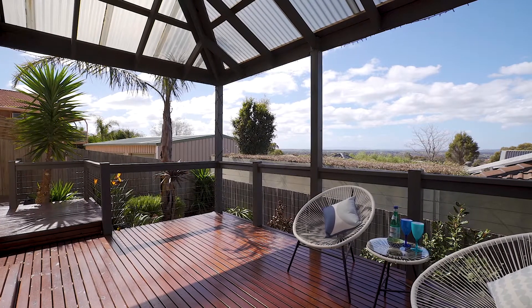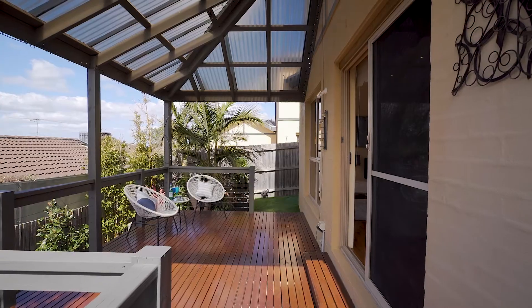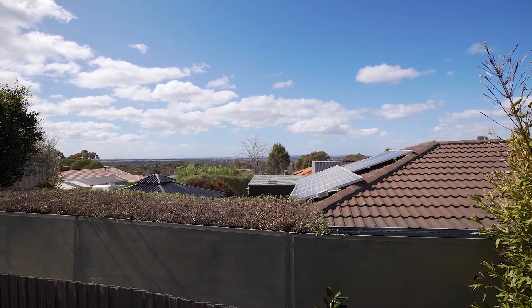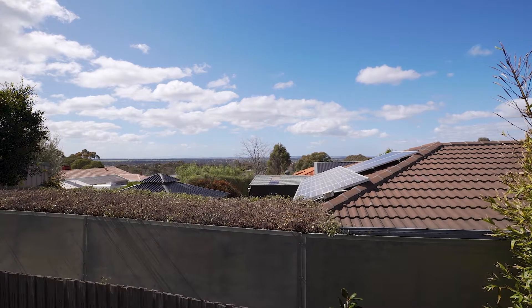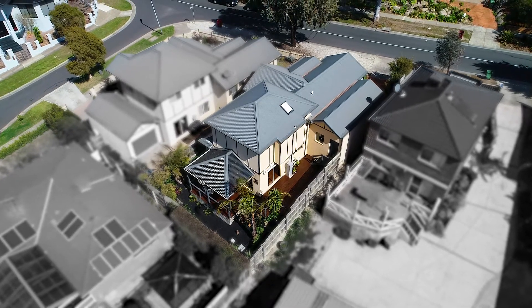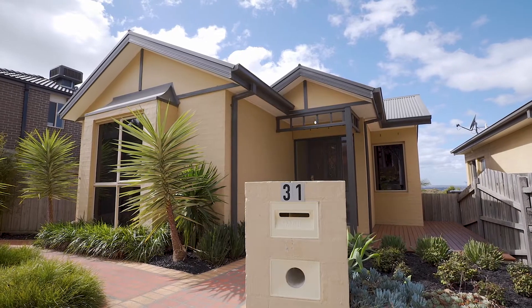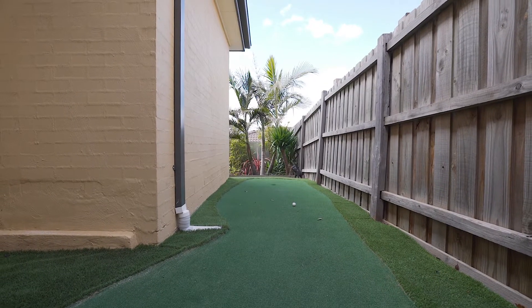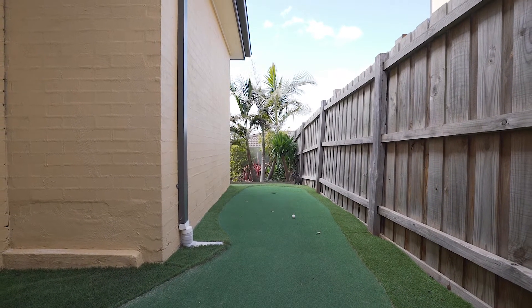This home is an entertainer's delight. It's got multiple outdoor entertaining areas which really capture those beautiful views of Sunbury's rolling hills. This spectacular home is framed by beautiful landscaped gardens and established palms and trees, which really make this a beautiful home. It's even got its own dedicated putting green for all you golfers out there.